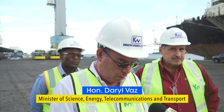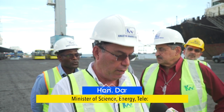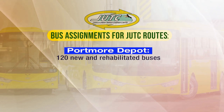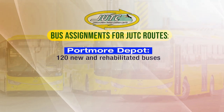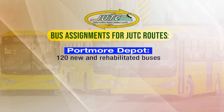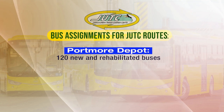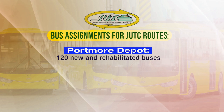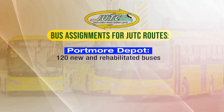What everybody is speaking about now is: where will these buses go? We have two particular routes that are giving us big problems because of the lack of buses. The Portmore Depot will have three of these new 34-seater disabled buses, 17 49-seater regular buses, plus 20 new buses. So for back to school, Portmore will have 120 buses, including new and rehabilitated buses.